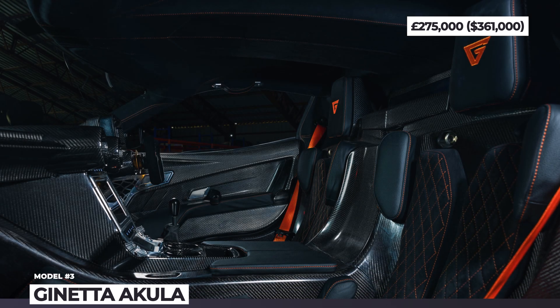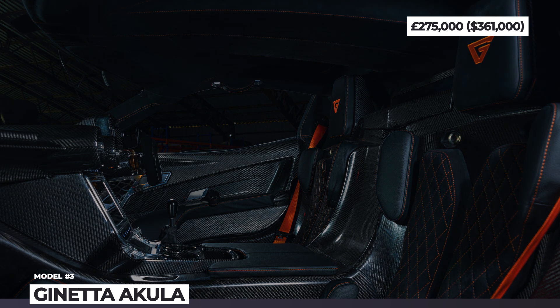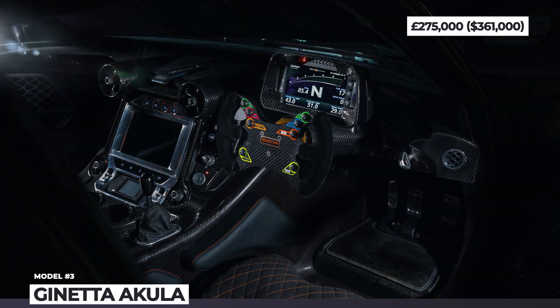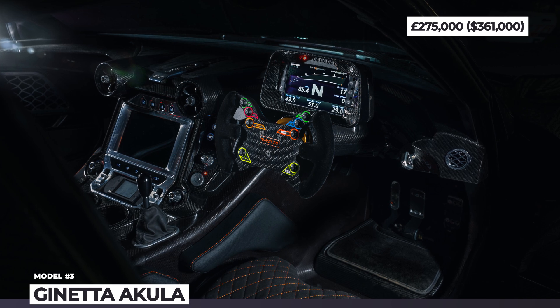Inside, you'll find a race-style interior with seats embedded into the central tub, an extensive use of carbon fiber, a multi-functional steering wheel, and an in-house developed touchscreen infotainment system with iOS navigation.